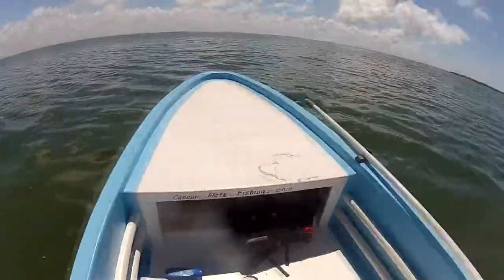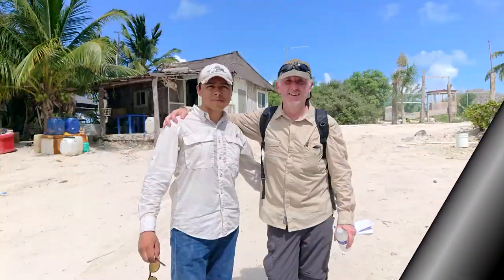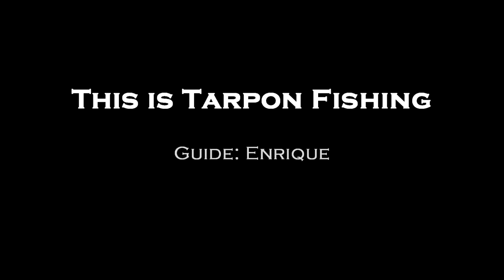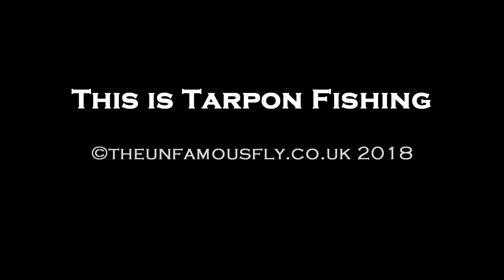By mid-afternoon we were heading back in. If you ever fancy giving it a go yourself, I can give you contact details for Enrique and his dad who run Cancun Fly Fishing, and a company that will get you there, because trying to get to the place is not that easy. But I hope you enjoyed this wee short film.